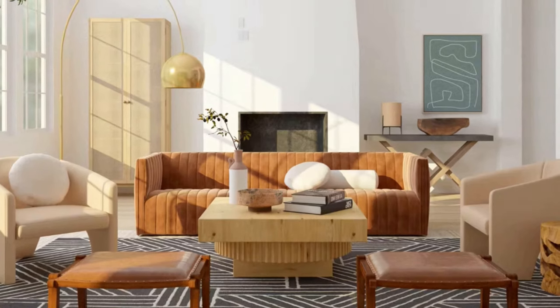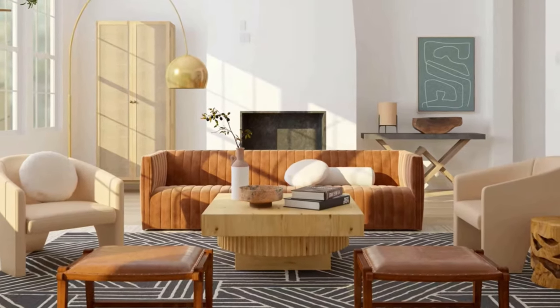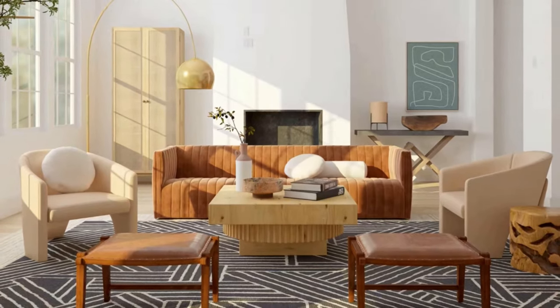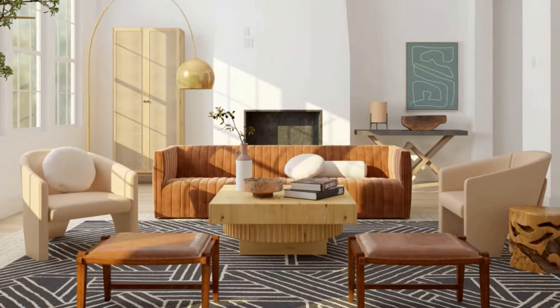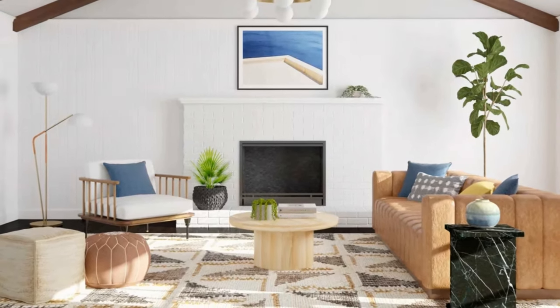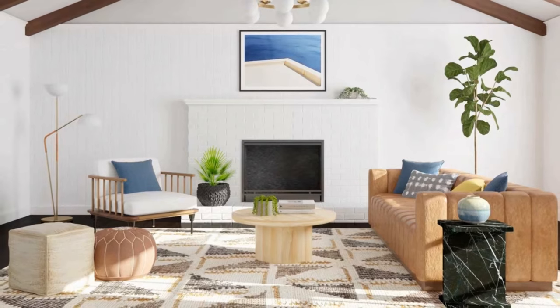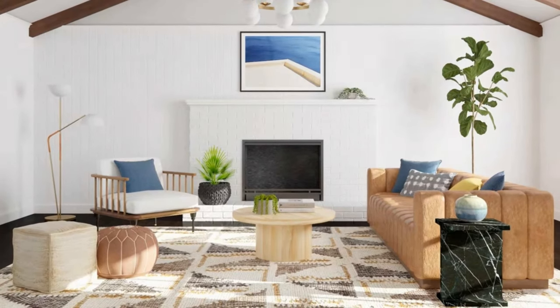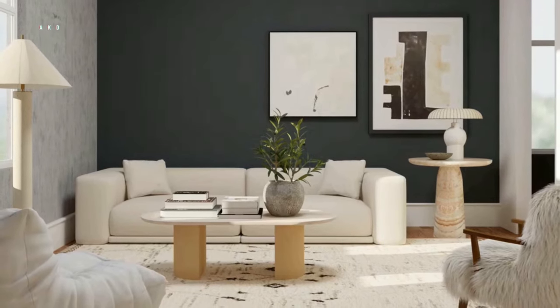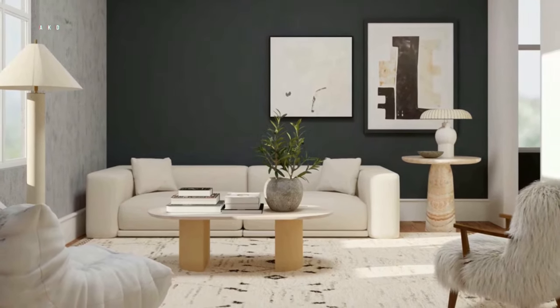And there you have it — some amazing living room decorating ideas to transform your space into a cozy and welcoming environment. Whether you're on a budget or have a big budget to work with, there are endless ways to personalize and decorate your living room. So get creative, have fun, and enjoy the process of transforming your living room into a space you'll love spending time in.